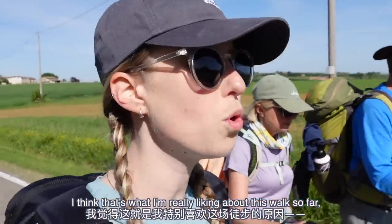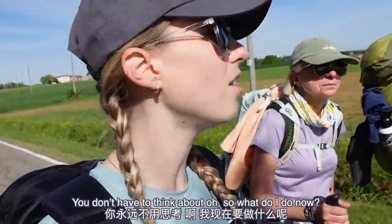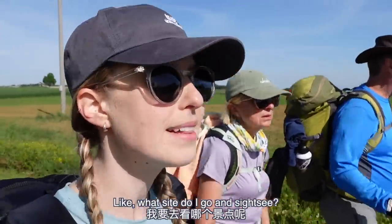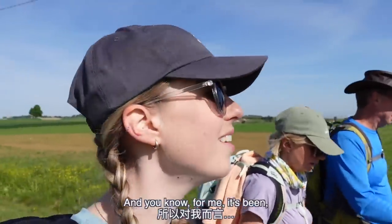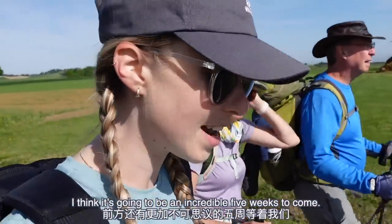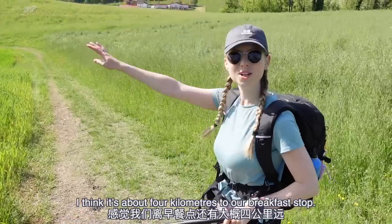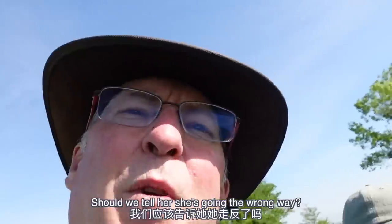I think that's what I'm really liking about this walk so far — you're always doing something, you don't have to think about what site to go and sightsee. You're seeing things along the way; the walk does the sightseeing for you. I think it's going to be an incredible five weeks. Anyway, let's get this walk really started — it's about four kilometers to our breakfast stop, let's go!